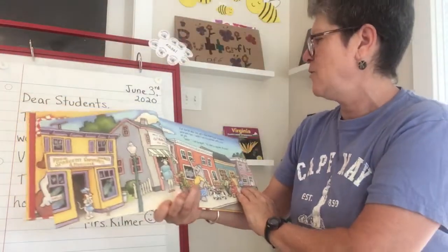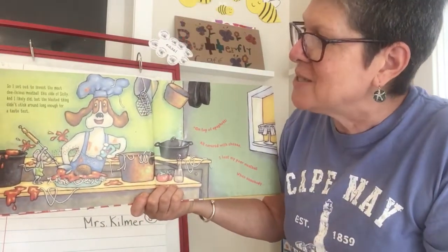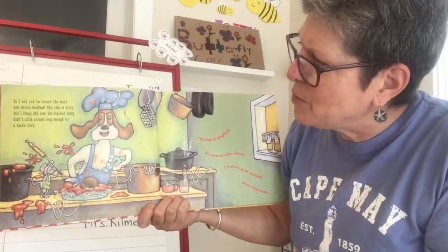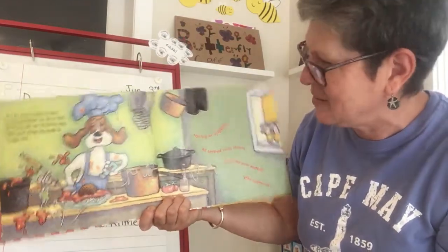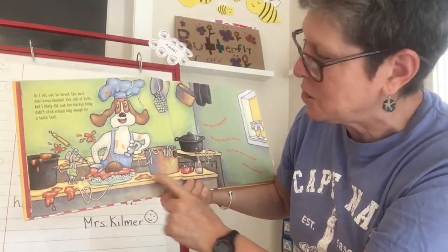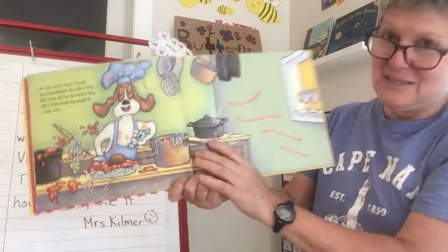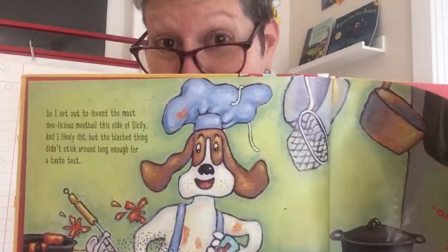He calls himself a yodeler. "So I set out to invent the most delicious meatball this side of Sicily." Sicily is an island in Italy. "But the blasted thing didn't stick around long enough for a taste test." So he's in his kitchen concocting a super delicious meatball. Look — he's sprinkling pepper and the poor little mouse is sneezing. What do you think is going to happen?